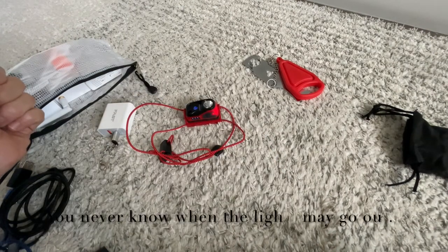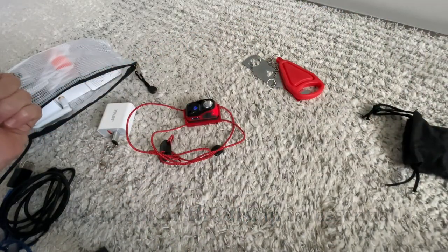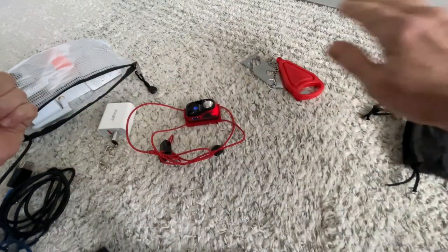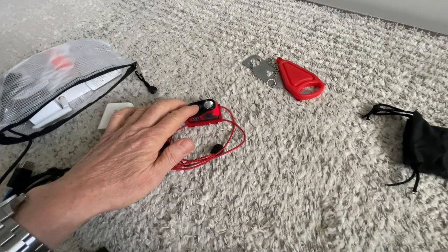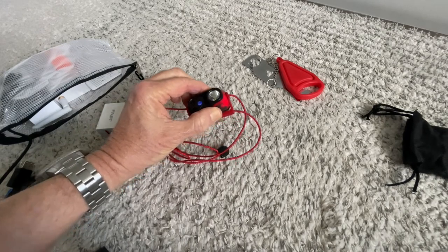One of the cool things about this light is the motion detection feature. Motion will turn it on and turn it off. This comes in very handy so you're not fumbling in the dark — just swipe your hand over and the light will come on. It also serves as a motion detector.